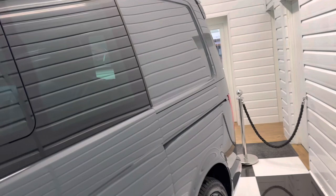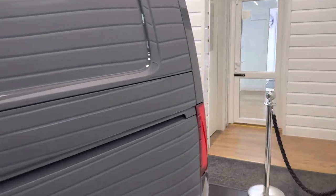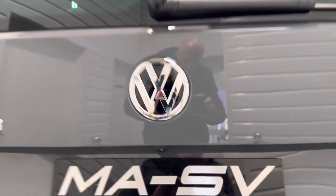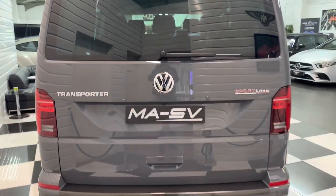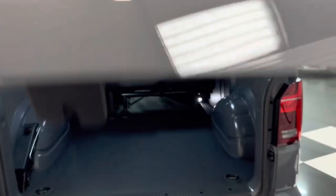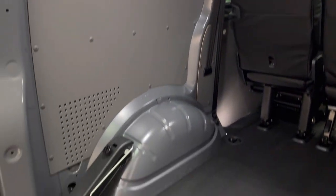We've left it completely standard with it being a Sportline, but if you wanted us to change anything — even bigger wheels, roof bars — we can add all that for you at a cost. Got the revised Sportline rear spoiler and a reversing camera. Exactly as you'd expect in the back with it being basically a new vehicle. It is obviously registered but only done delivery miles to the dealer and then to us.